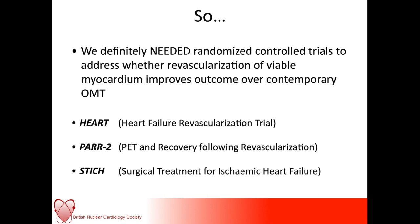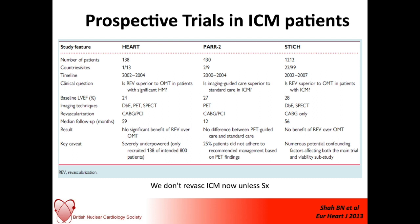We needed randomised controlled trials to address whether revascularization of viable myocardium improved outcome over modern optimal medical therapy — so we have HEART PAR2 and STITCH. These were quite different groups of trials with significant differences in the number of patients enrolled and the number of sites and countries involved. However, the clinical question was similar: does revascularization improve outcome compared to optimal medical therapy in patients with evidence of hibernating myocardium? The outcome for each of these trials was that there was no significant benefit above and beyond optimal medical therapy.